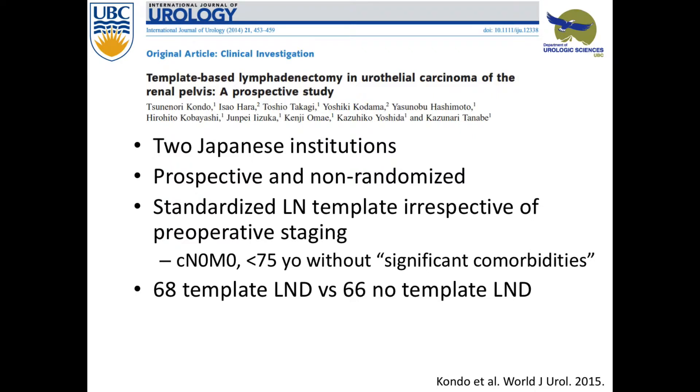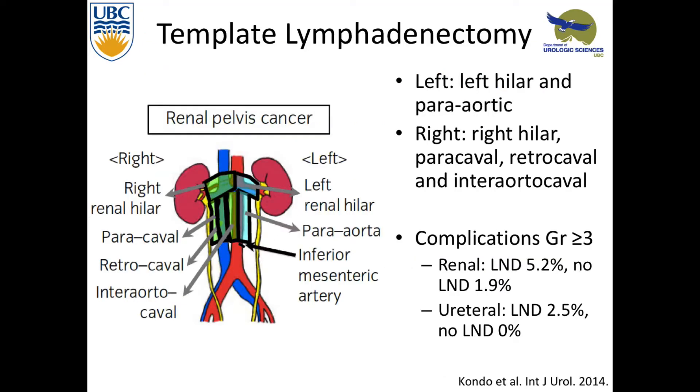A study out of Japan prospectively, non-randomized, looked at template lymph node dissections. Everyone was offered template lymph node dissection as long as they were less than 75 and without comorbidities. They looked at patients who declined the dissection and its possible morbidity. For the renal pelvis — on the left it's left hilar and periaortic; on the right it's right hilar, paracaval, retrocaval, and interaortocaval. Grade 3 and up complications were about 5% for renal tumors and 2.5% for ureteric tumors.